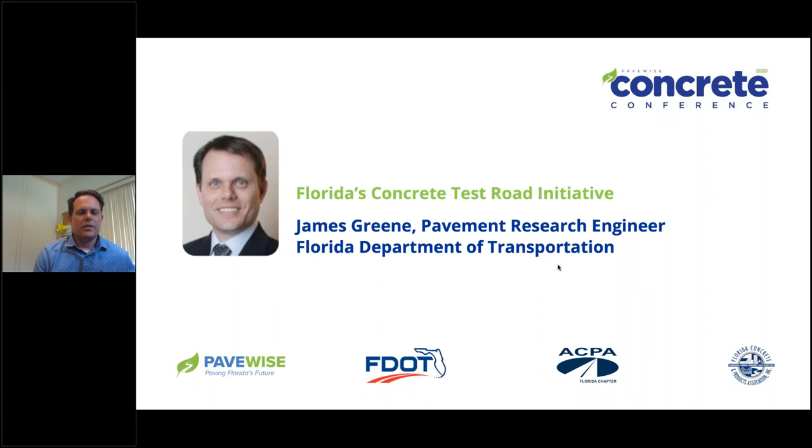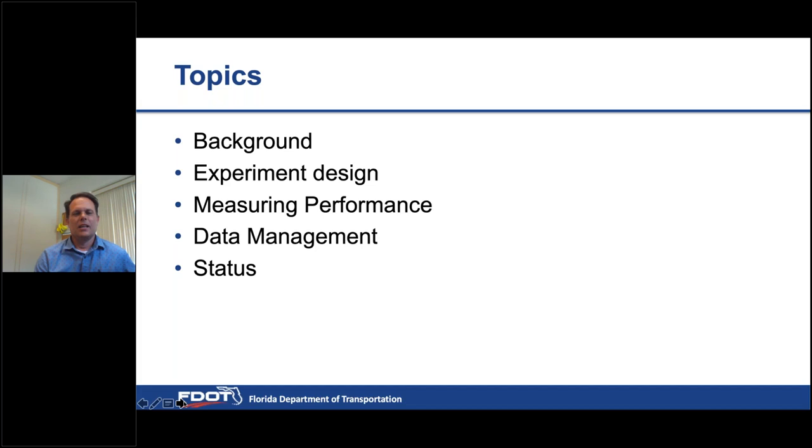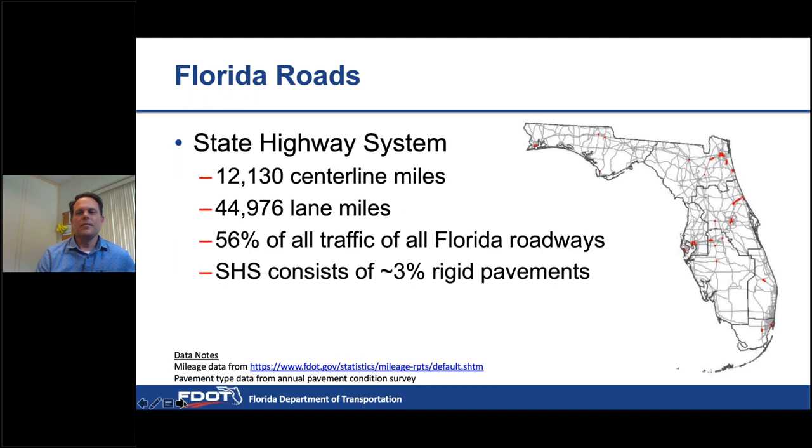My presentation is about the concrete test road. A lot of you have probably heard of the test road but maybe don't know some of the details. Hopefully my presentation will answer some of those questions, and if not I can answer them after. I'm going to cover the background behind why we're building the test road, the experiments, how we plan on measuring performance, managing data, and the current status going forward.